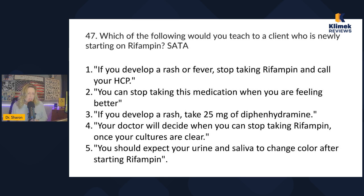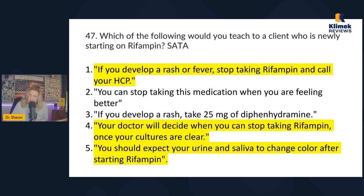Answer four: your doctor will decide when you can stop taking rifampin once your cultures are clear — that sounds right. Answer five: you should expect your urine and saliva to change color after starting rifampin — that is true. So my answers are one, four, and five. Rifampin changes the color of your urine and saliva, and stopping is a medical decision based on culture results.